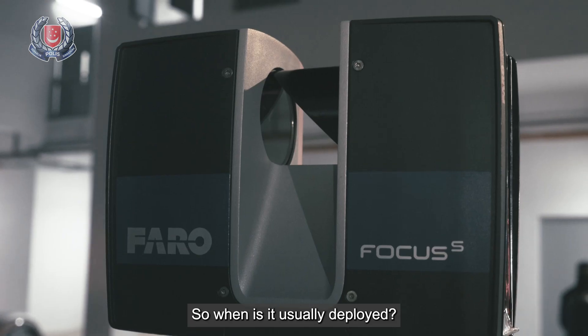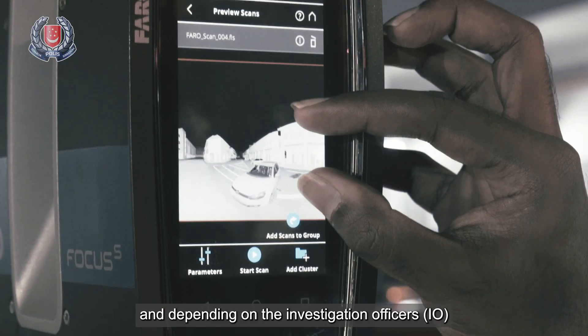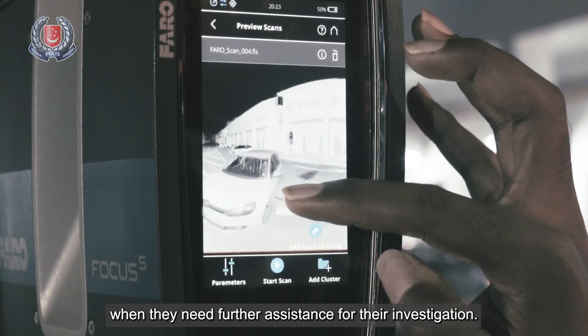So when is it usually deployed? Our 3D scanner is actually deployed during serious and fatal RTAs, and depending on IOs when they need further access for their investigations.